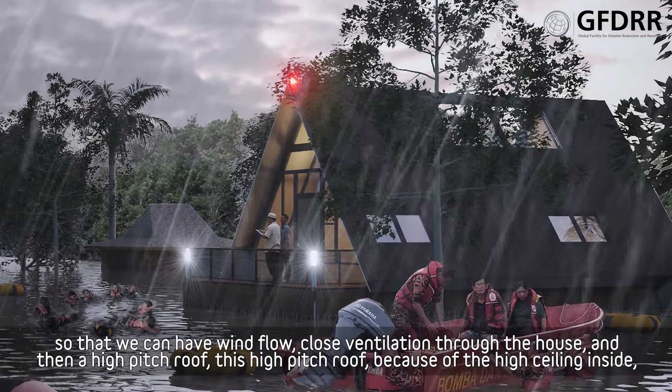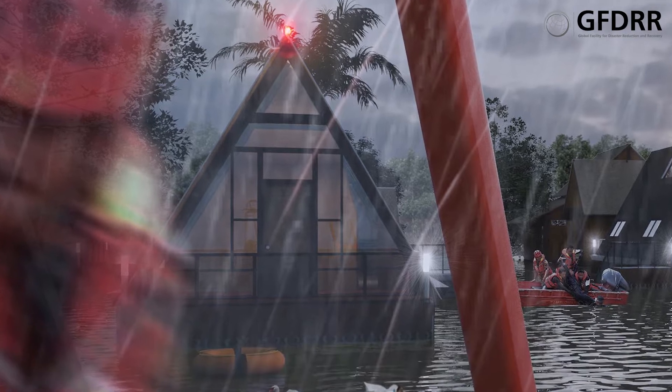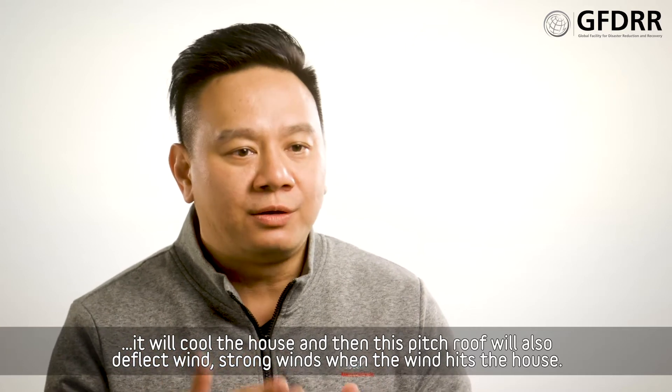And then a high-pitched roof. This high-pitched roof, because of the high ceiling inside, it will cool the house, and this pitched roof also will deflect strong wind when the wind hits the house.